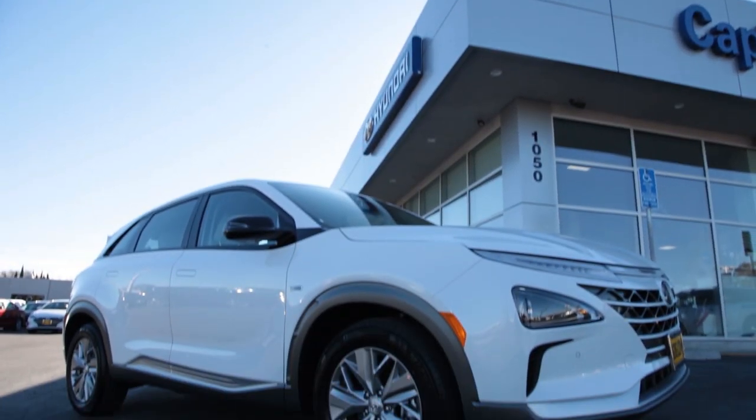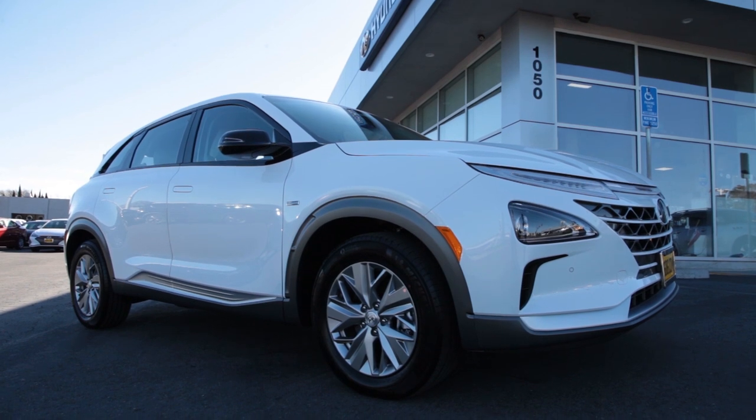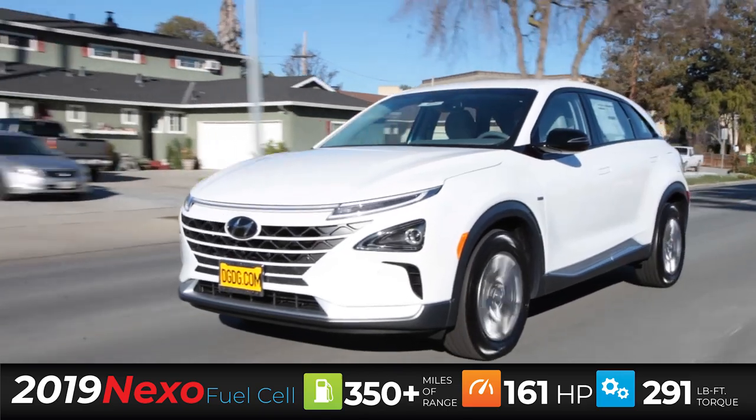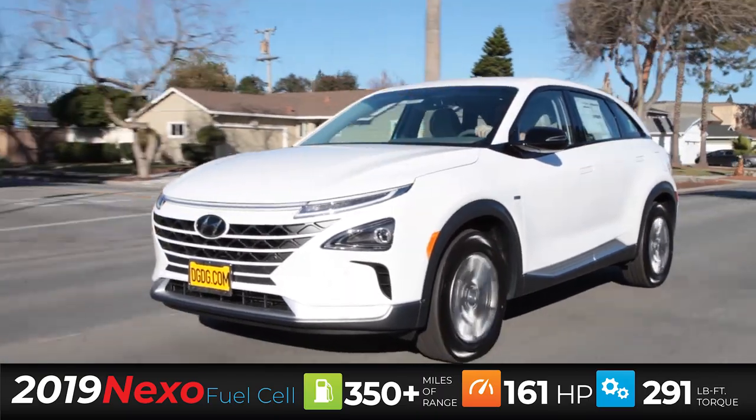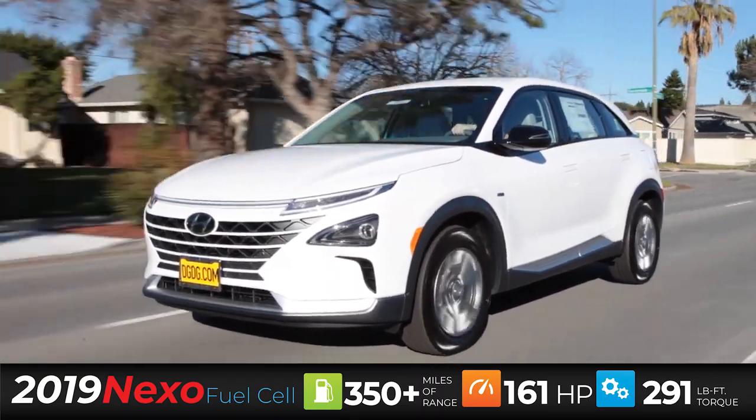What is powering the Nexo to get over 350 miles of range is a 40-kilowatt battery-powered electric engine and a 95-kilowatt fuel cell. It gets 161 horsepower and 291 pound-feet of torque.